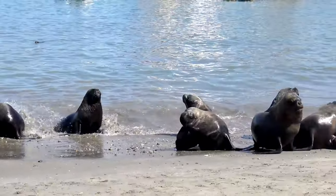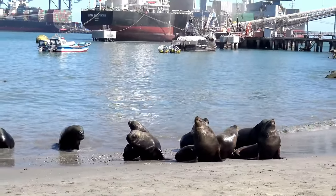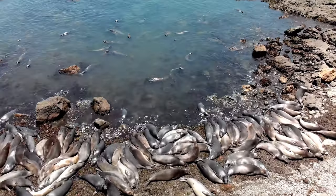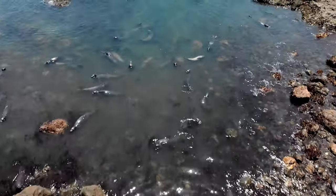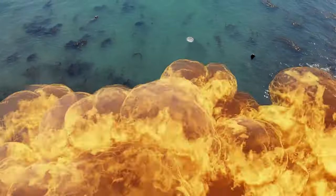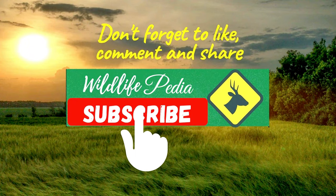In conclusion, sea lions are fascinating creatures with unique adaptations that allow them to thrive in marine environments. While they face a number of threats in the wild, conservation efforts are underway to protect them and their habitats. By learning more about sea lions and their lives, we can better appreciate these amazing animals and work to ensure their continued survival. Don't forget to hit that subscribe button to stay up to date on all of our videos. Thanks for watching.